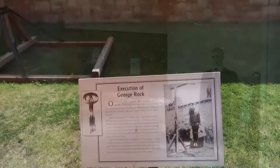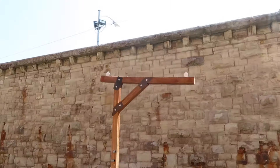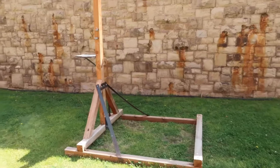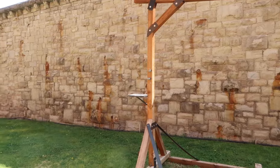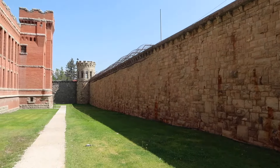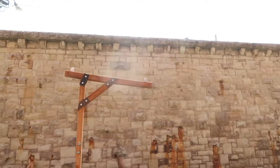In 1908, George Rock was executed by hanging — this is a remake of what that gallows looked like, in this location. Another prisoner, William Hayes, met a similar fate. Rock and Hayes had killed Deputy Warden John Robinson and severely wounded Warden Frank Conley in an escape attempt. This was a different escape attempt, but it still happened, and the executions took place right in this area.